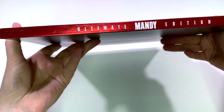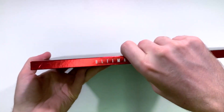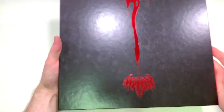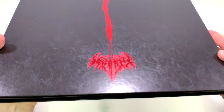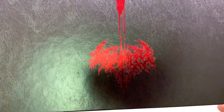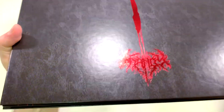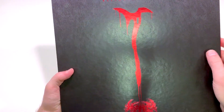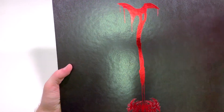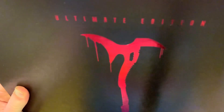Flipping this, just checking the spine a little bit — you can see 'Ultimate Edition Mandy' also done in a sort of red foil. Then on the back, it's just a beautiful print and just a beautifully designed edition. You can also see a minor version of the Mandy logo down at the bottom, which is almost like blood dripping down. And then of course the silhouette of Nicolas Cage with a sort of homemade axe, which is a central part of the film's plot line.